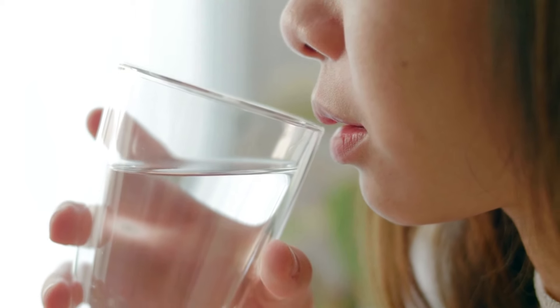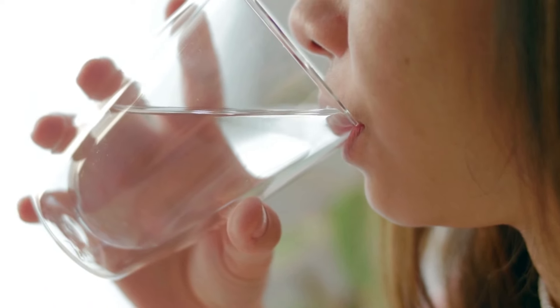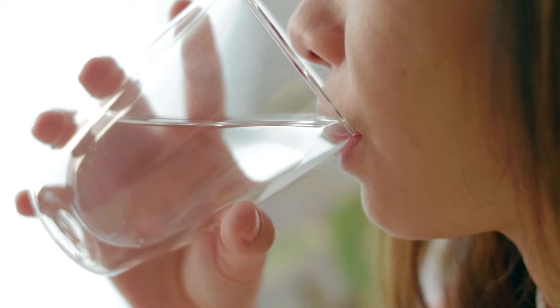Water: while not a food, staying hydrated is crucial for milk production. Drink plenty of water throughout the day to maintain milk supply and support overall health.